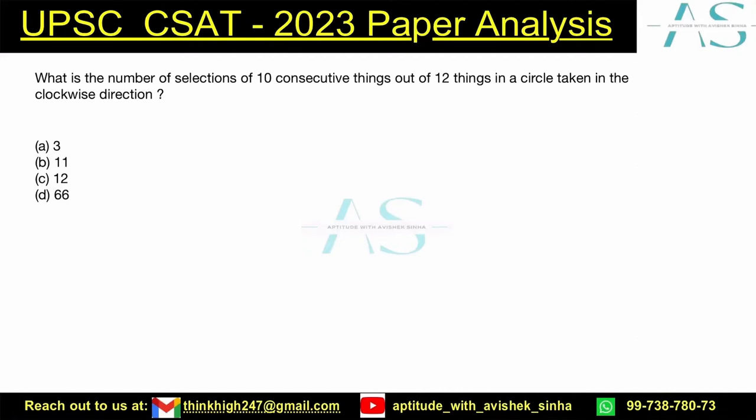What is the number of selections of 11 consecutive things out of 12 things in a circle, taken in a clockwise direction? So let me begin by drawing a circle. And here are how many members? 12 members, or 12 things.